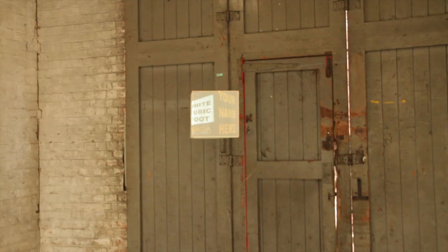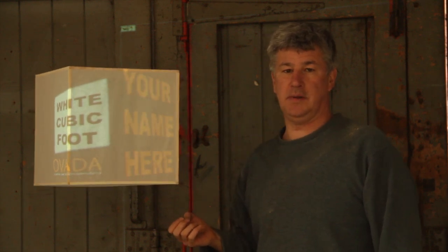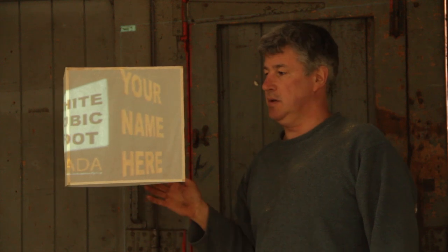Isn't it rather wonderful? It's beautiful. Ten pounds to sponsor a cubic foot of air, to get your name on a website in perpetuity, and to help secure artist space and workshops in Oxford in this brilliant, amazing space.